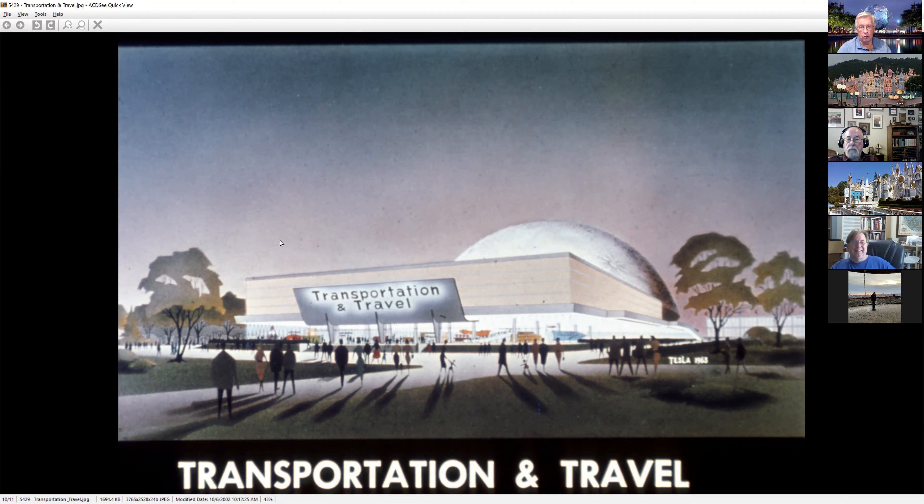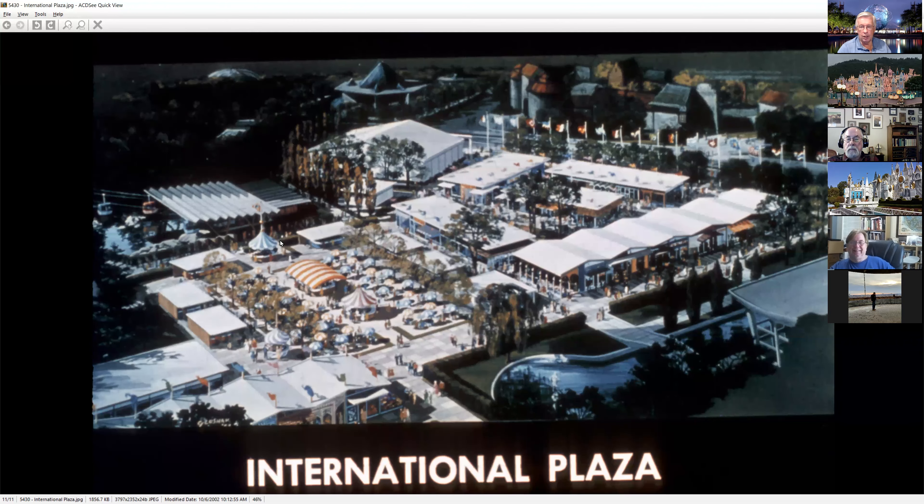I got a kick — the artist on this one was named Tesla. You can see his name there. The International Plaza looks pretty spiffy — reminds very much of the international area done at the '62 Seattle World's Fair, which is probably not a coincidence because a lot of times they just took some things for inspiration.